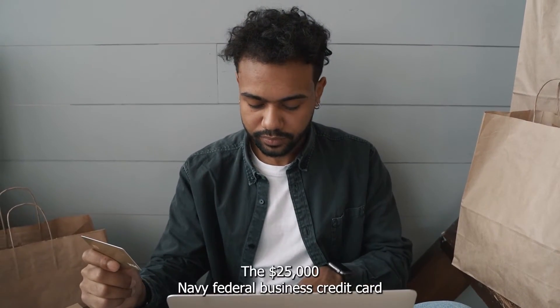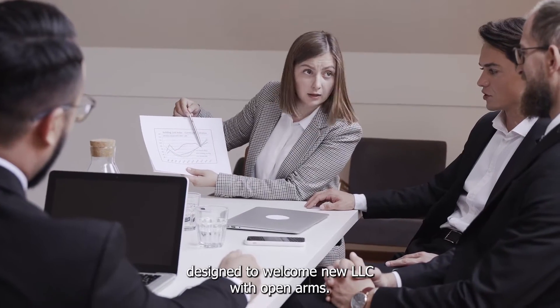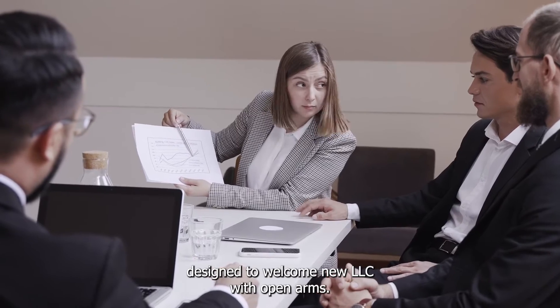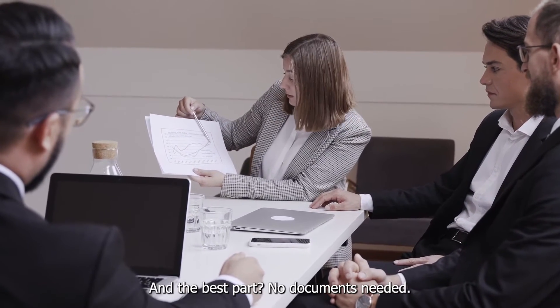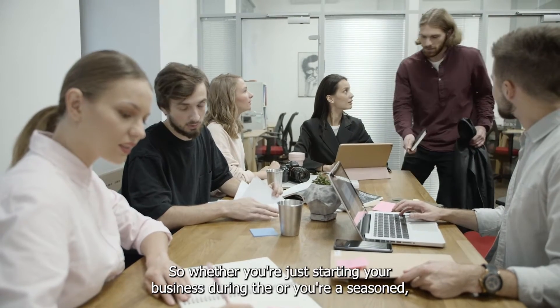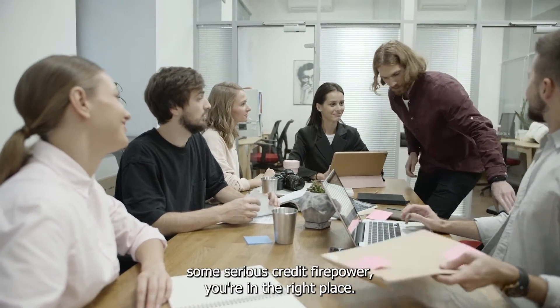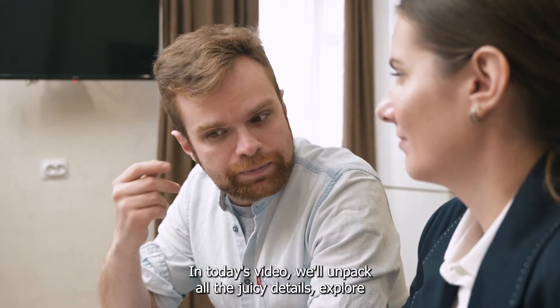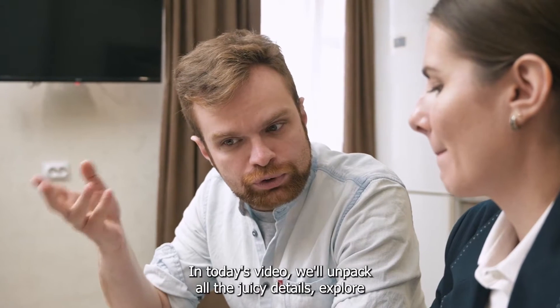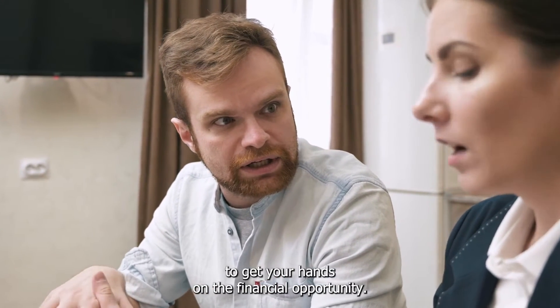They're rolling out a game-changer: the $25,000 Navy Federal Business Credit Card designed to welcome new LLCs with open arms, and the best part — no documents needed. Whether you're just starting your business journey or you're a seasoned pro looking to leverage some serious credit firepower, you're in the right place. In today's video, we'll unpack all the juicy details, explore the perks, and guide you through the steps to get your hands on this financial opportunity.